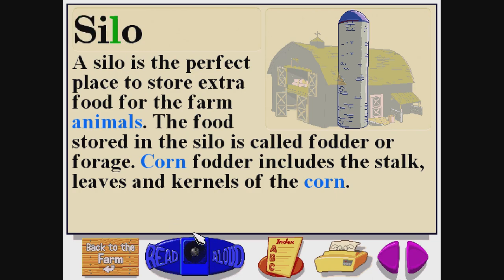S-I-L-O. A silo is the perfect place to store extra food for the farm animals. The food stored in the silo is called fodder or forage. Corn fodder includes the stalk, leaves, and kernels of the corn.